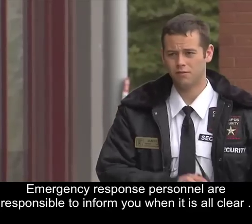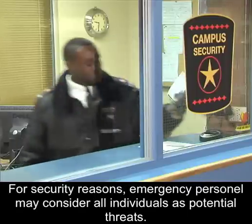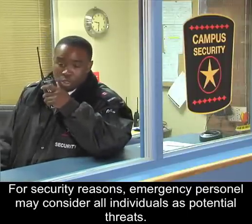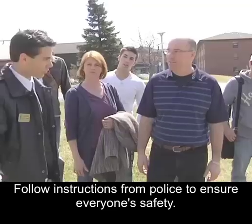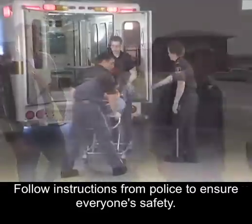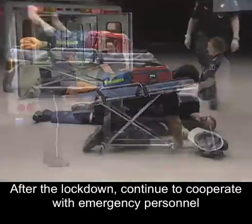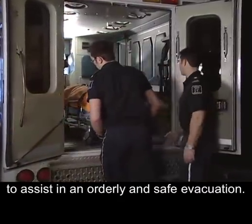Emergency response personnel are responsible for informing you when it is all clear. However, for security reasons, emergency personnel may consider all individuals as potential threats. Follow instructions to ensure everyone's safety. After the lockdown, continue to cooperate with emergency personnel to assist in an orderly and safe evacuation.